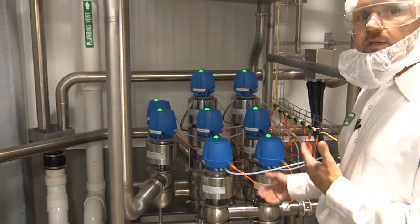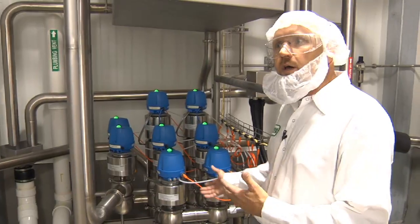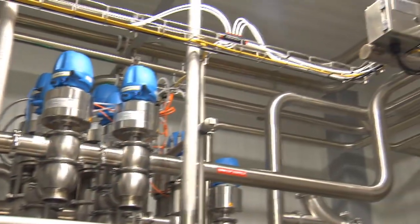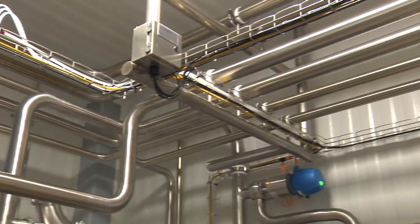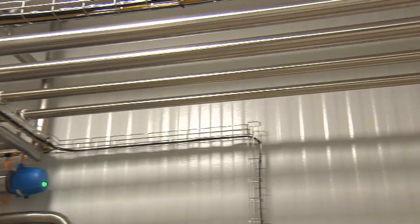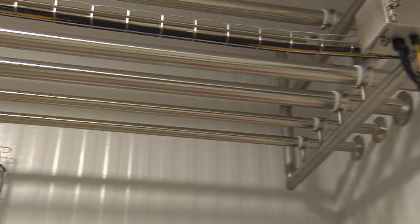As you can see here in front of me, these are the mix-proof valves that we utilize for our product. Only in this room do we have valves that control the flow of raw milk from our tankers into our storage silos, and then from our storage silos out to the pasteurized process. These valves control the flow of milk in, out, and for any sanitation that we do in our process.